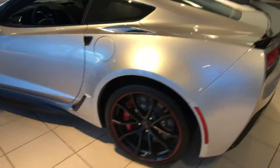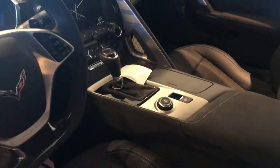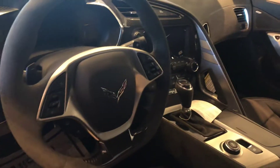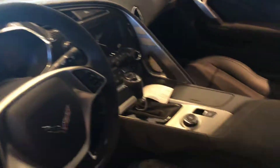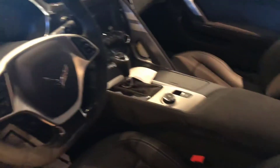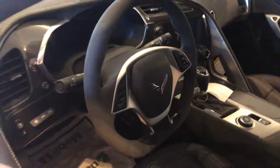I can make you a crazy deal on it, but I just wanted you to take a quick look at it. It's automatic, of course, has the heads-up display, and is very well equipped. If you have any questions, or if you want me to crank it up and let you hear this motor roar, I'll definitely do that for you — just let me know what you think.